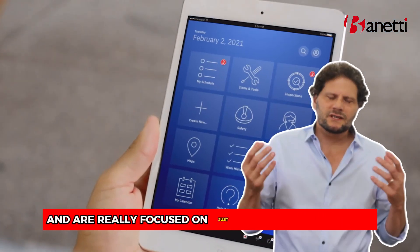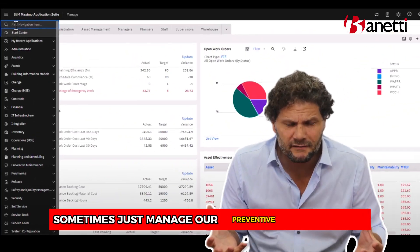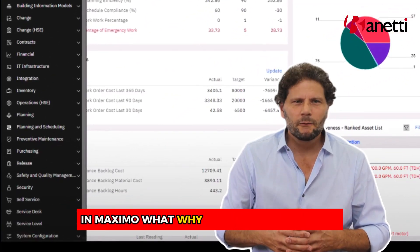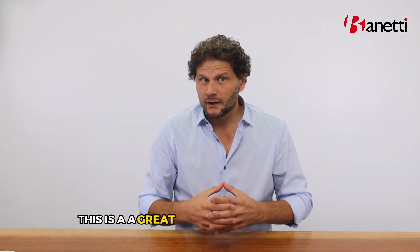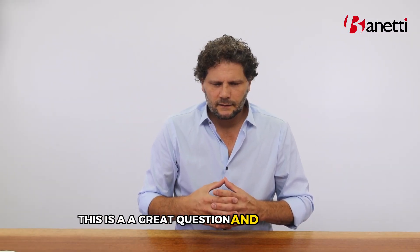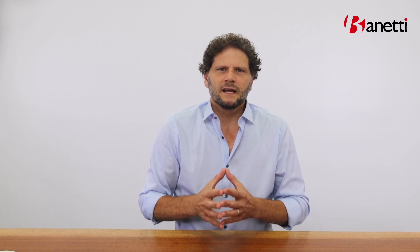People who have been using Maximo for a while and are really focused on just managing their assets and work sometimes ask: 'We just manage our preventive maintenance in Maximo — why do I want to go to MAS?' That's a great question, and the answer is: do you intend to improve the way you operate your business so that you continue to be competitive in the future with other businesses in your industry?